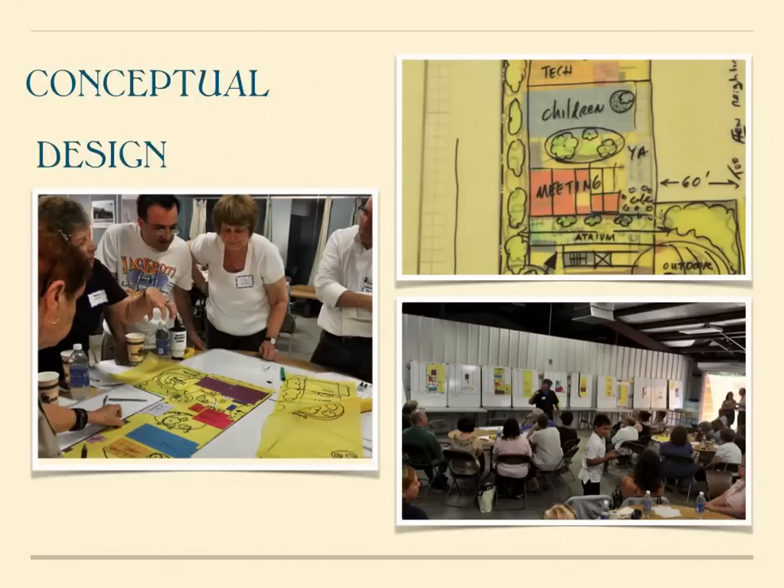The third full-day session that we held with the community was a conceptual design session, whereby the community was presented with the physical space needs of each and every function that the library provides. We broke into groups and talked about layout, formatting, the site, and agreed on two basic designs. With these designs, we handed them over to the design team to start the process of developing drawings and finalizing a budget.